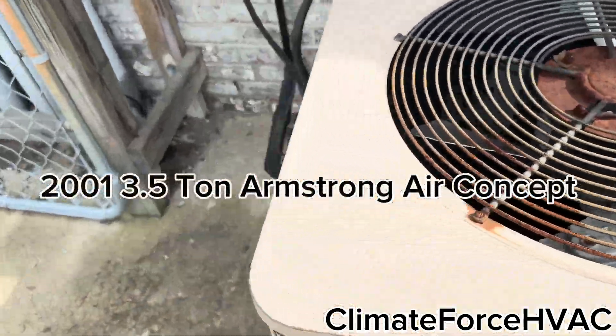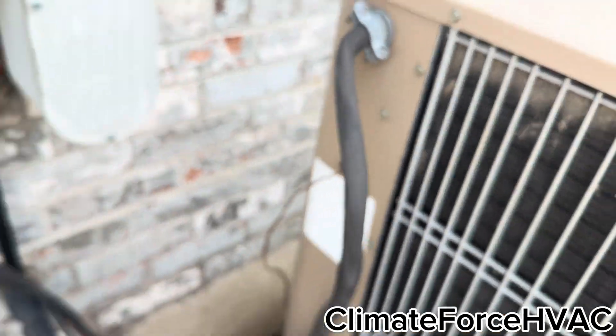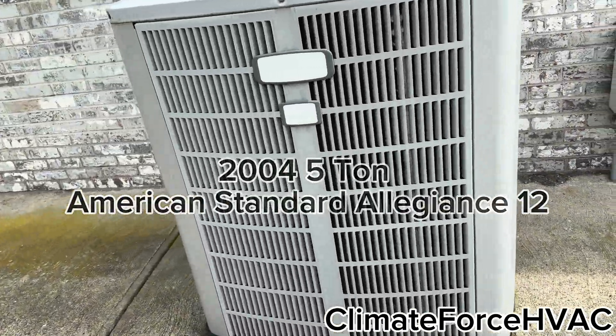It was a Fly concept, or whatever it's called, 2001, three and a half ton. This American Standard here.